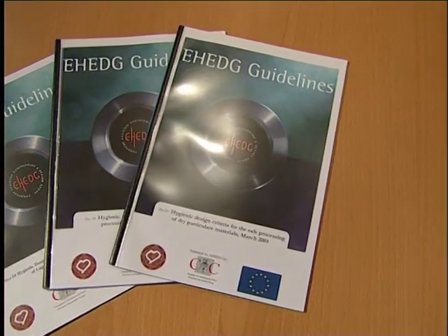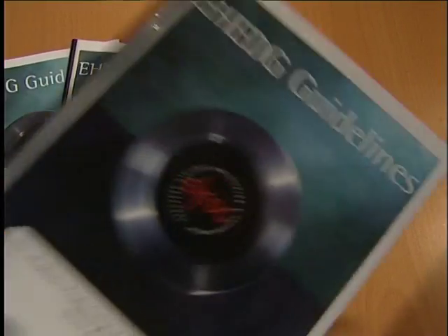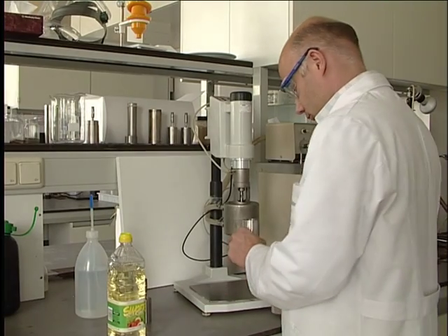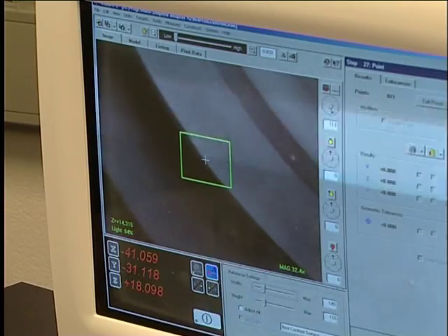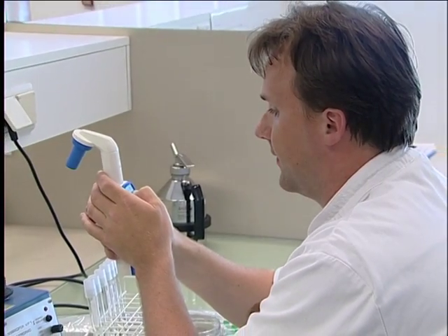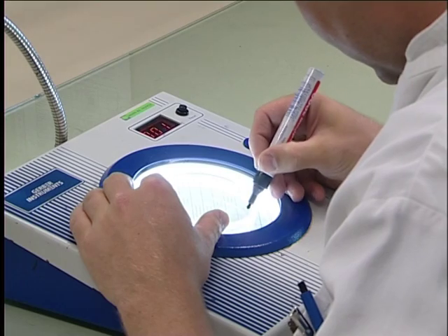The European Hygienic Engineering and Design Group, E-Hedge, develops and publishes documents and guidelines on hygienic design. E-Hedge's members include a large number of leading equipment suppliers and food producers, as well as renowned scientific research institutes.